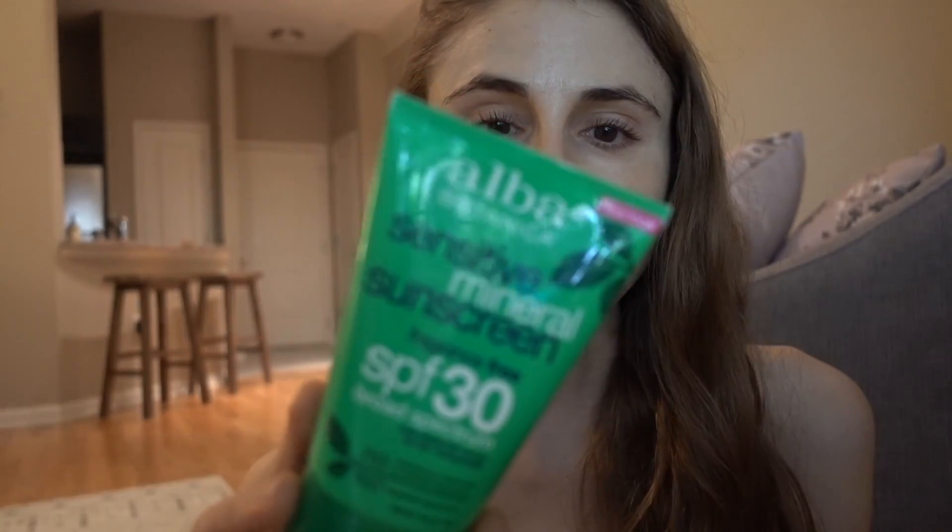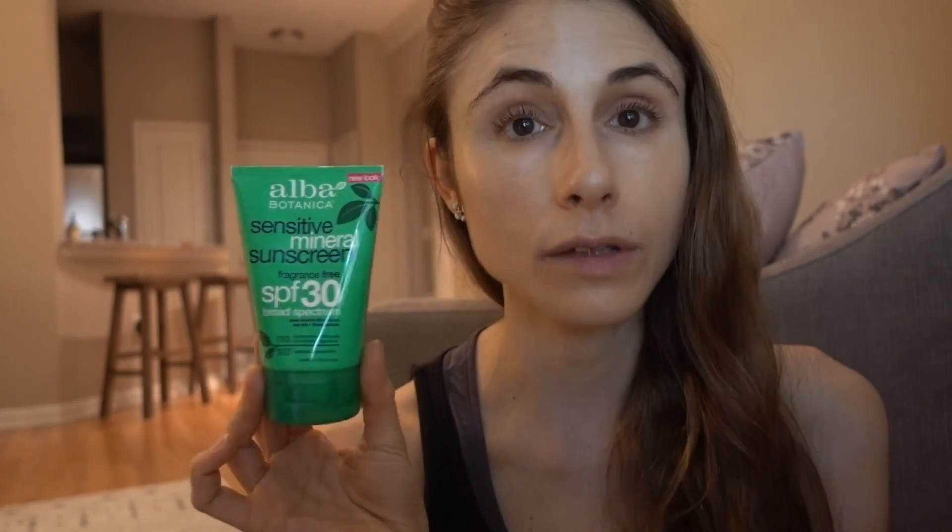A sunscreen I've recommended in other videos is the Alba Botanica Sensitive Mineral Sunscreen. There is a cast of about 3.5 with this one. It's SPF 30, water resistant, and mineral only, making it coral reef friendly. I'll list all of these in the description box with notations about whether they're vegan, coral reef friendly, contain alcohol denaturant, and whether they're chemical or mineral.